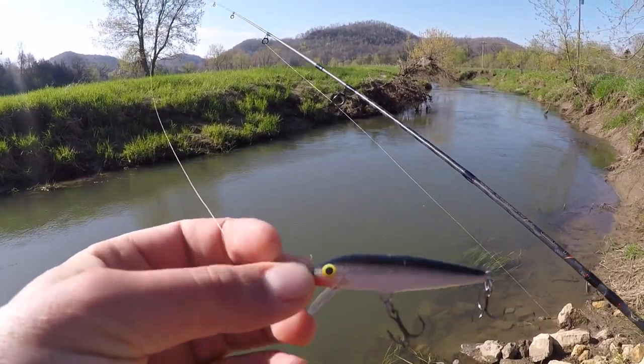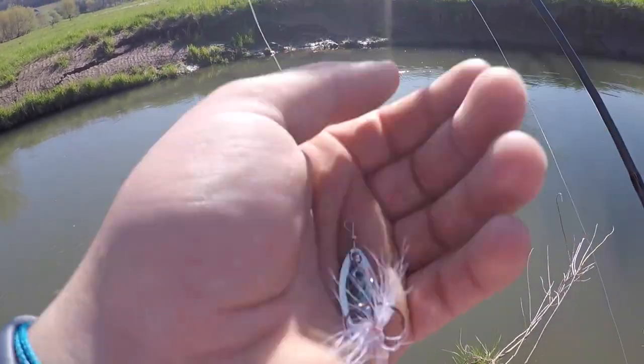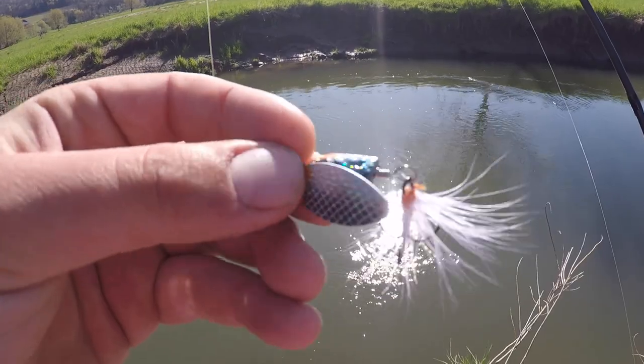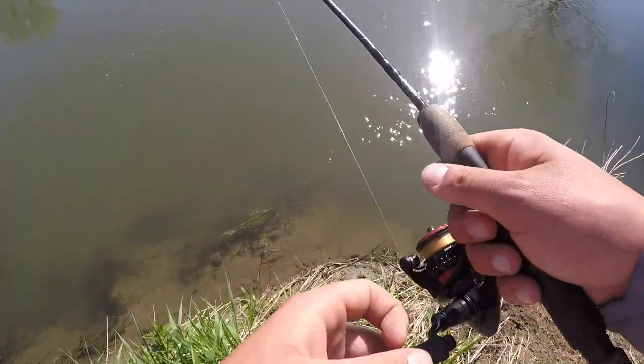I tied on my — I don't really know — is it a Fox Blue Flash or something? I'm not really sure of the brand, but it's three-sixteenths of an ounce. Let's give her a try.